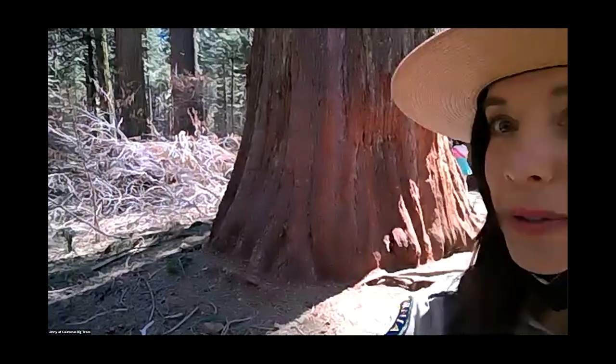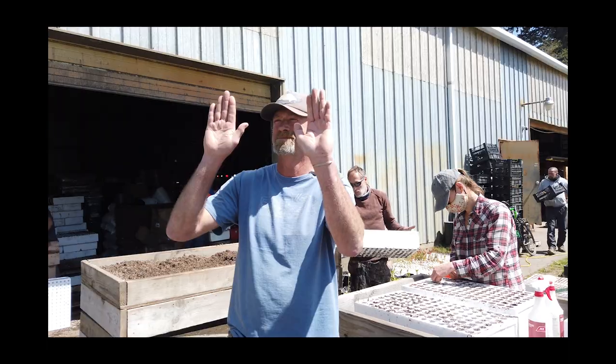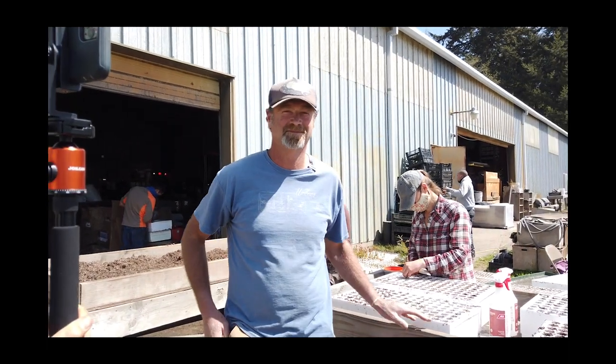Home learners, could you find the raise-hand button and raise your virtual hand if you've seen a giant sequoia in real life? We have about 91 of you tuning in right now, and 49 raised their hands — very cool! As Steen was saying, these trees aren't everywhere, and he's very far from me even though he's also growing giant sequoias.